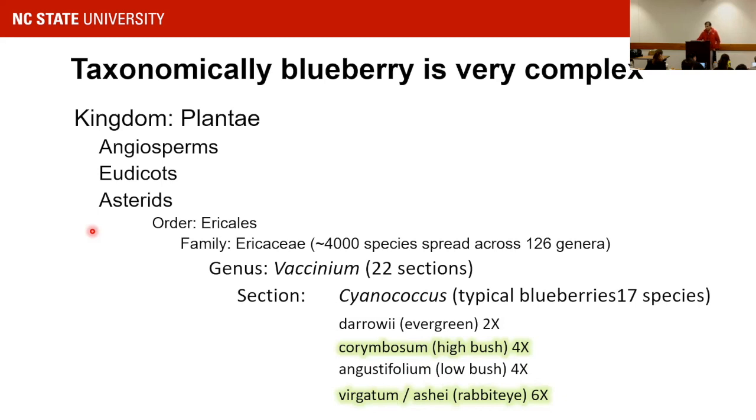Within Cyanococcus there are several species, including Darrowii, Corymbosum, Angustifolium, and Virgatum. Corymbosum and Virgatum are the most popular ones. The blueberries you buy from the market are most likely Corymbosum, though sometimes Virgatum ends up in your clamshell and you probably don't notice.